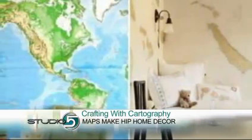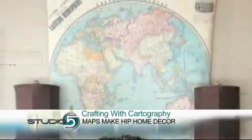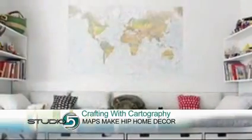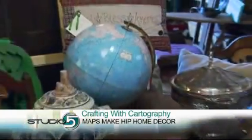No matter how you use them, maps are the perfect way to add a touch of history and beauty to any room, from the den to the nursery. The personal aspect of this trend really stands out — you can personalize it like Jen did or like other crafters are doing. No matter what kind of furniture style you have, you can use maps and make them personalized for whatever your home needs.